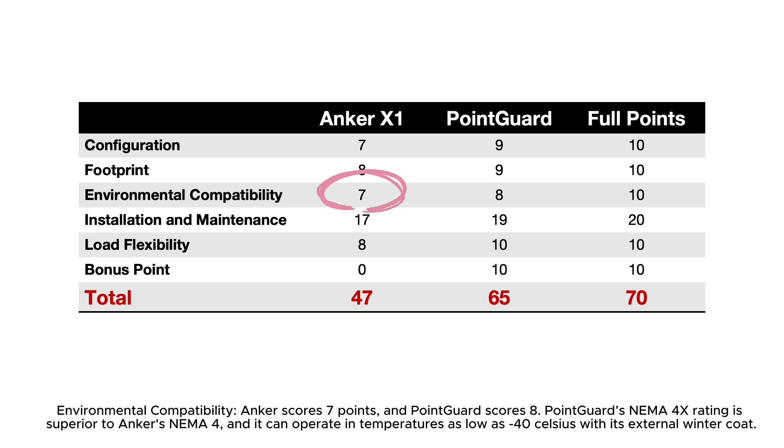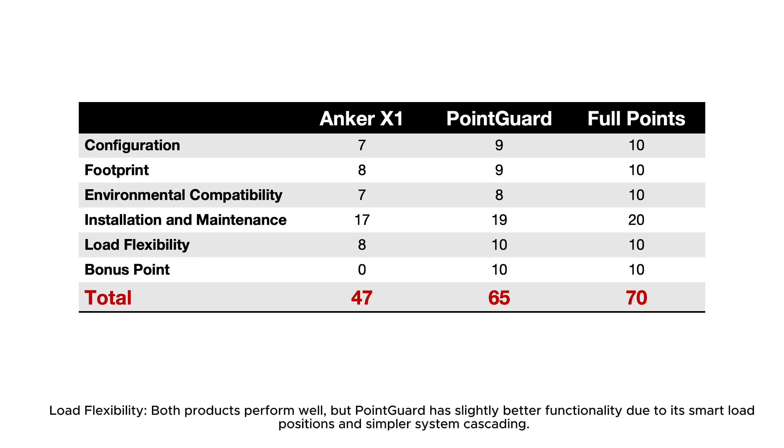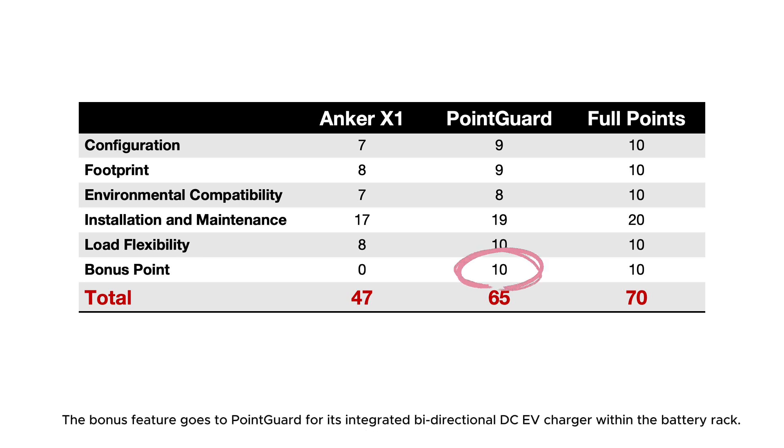Environmental compatibility: Anker scores 7, PointGuard scores 8, as PointGuard's NEMA 4X rating is superior to Anker's NEMA 4 and it can operate down to minus 40°C with its winter coat. Installation and maintenance: Anker scores 17, PointGuard scores 19, with the difference coming from PointGuard's built-in CTs and simplified battery pack connections. Load flexibility: both perform well, but PointGuard edges ahead due to its smart load positions and simpler system cascading. The bonus feature point goes to PointGuard for its integrated bi-directional DC EV charger within the battery rack.